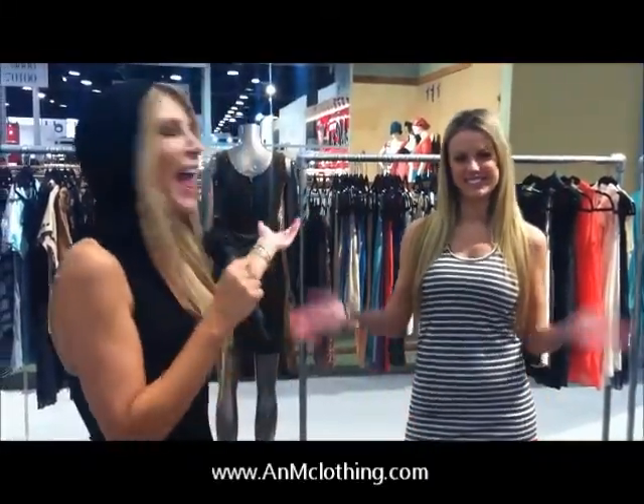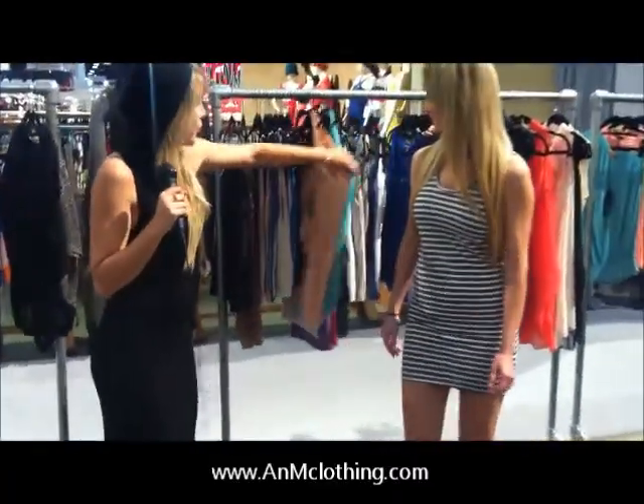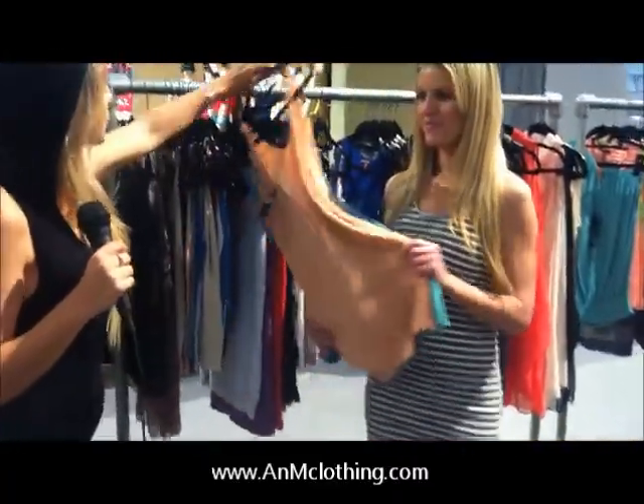Hi, how are you? My name is Priscilla Mota. I am with Cody at Magic Convention 2012 with M&A. Here you can see a lot of colors and new designs.